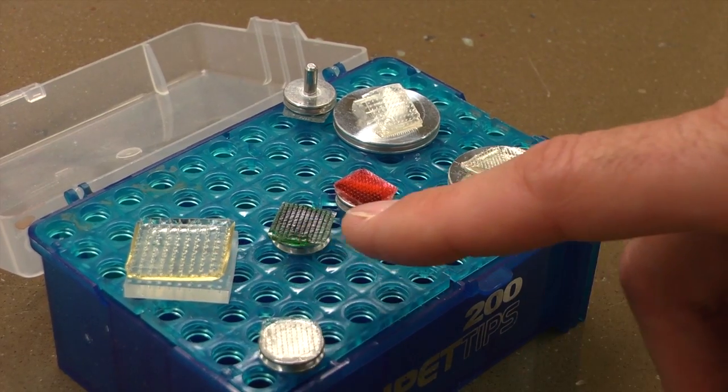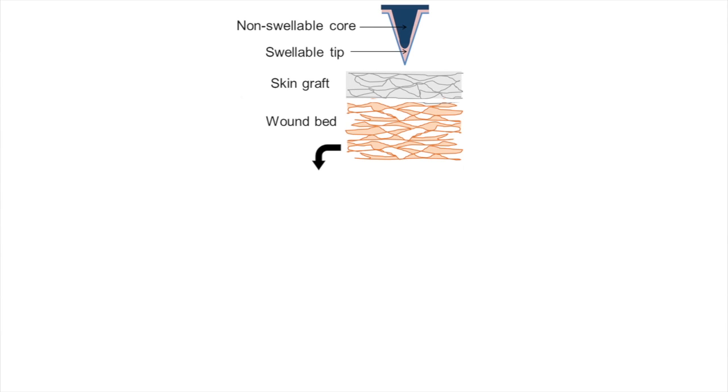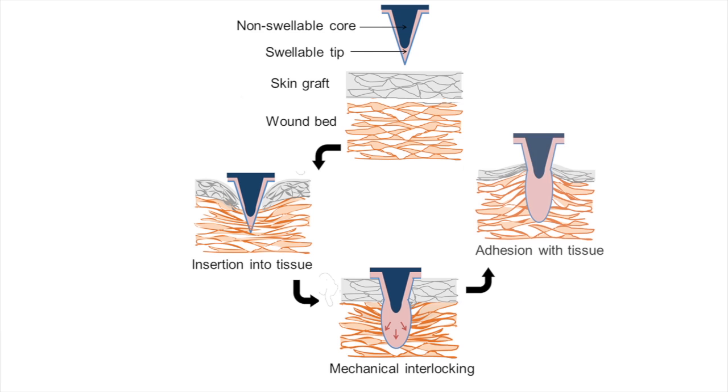What we envisioned is having an array of microneedles that we could place through the skin graft into the underlying tissue. We could achieve intimate contact that would prevent the accumulation of fluid and thus maximize the chance that the graft would take and we wouldn't need to go back and do another procedure.